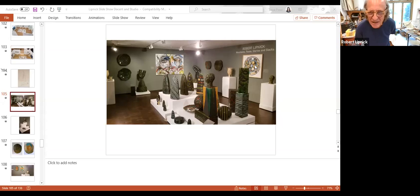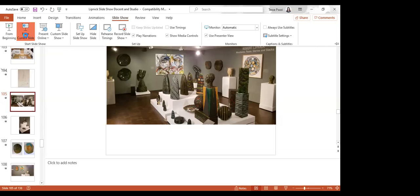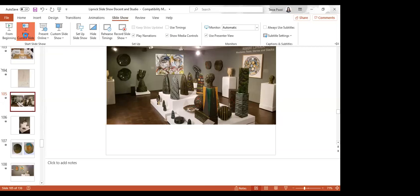Rob, leaning down to welcome everybody — are people going to be able to see me during this, Josh? They can see you. Oh, they can see me. So I'm going to change the angle of my screen.